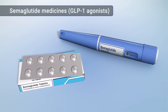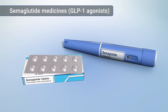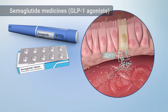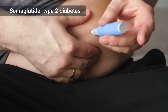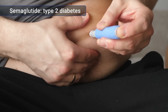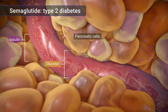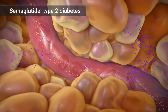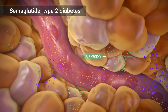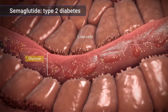Semaglutide medicines are part of a class of drugs called GLP-1 agonists. You take them by injection or by mouth as tablets. GLP-1 agonists act like the GLP-1 that your body makes. In treating type 2 diabetes, the goal of semaglutide medicines is to prevent hyperglycemia. They do this by acting like GLP-1 to cause your pancreas to make more insulin when blood sugars are high, which allows your cells to use the sugar in your blood. They can also help stop the inappropriate release of glucagon from your pancreas, which stops your liver from putting glucose into your bloodstream at the wrong times.